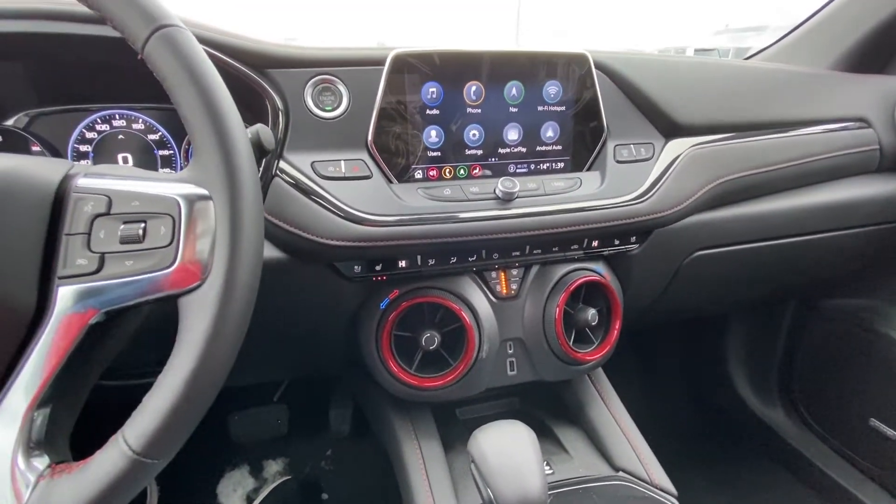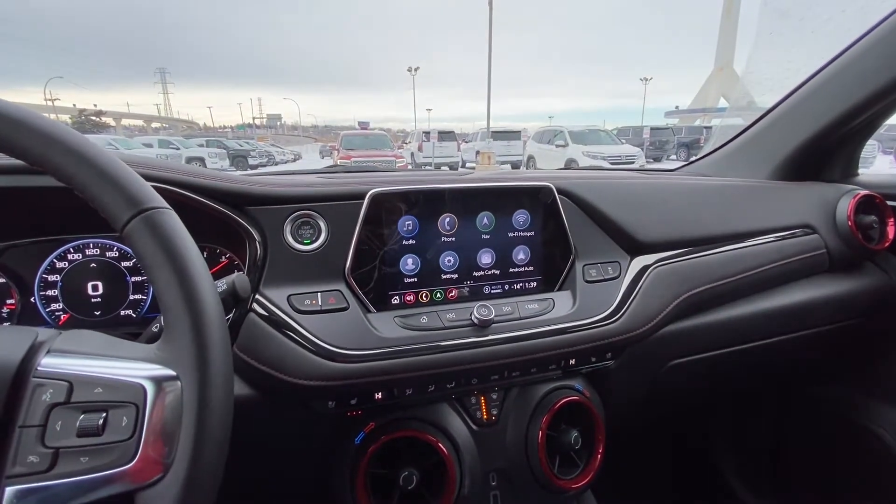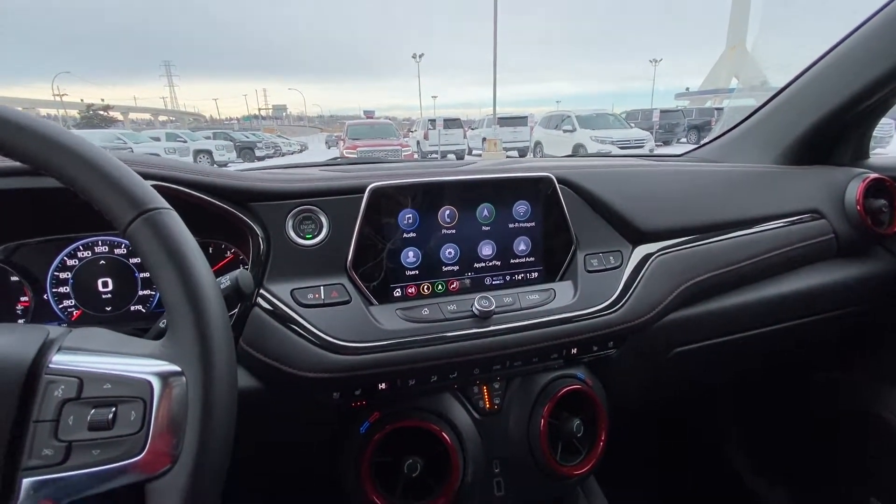The vehicle has dual-zone climate control with heated and ventilated seating, a large 8-inch touchscreen with navigation, Apple CarPlay, and Android Auto.